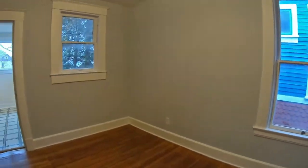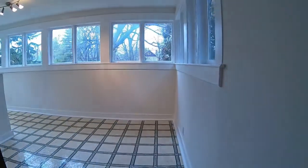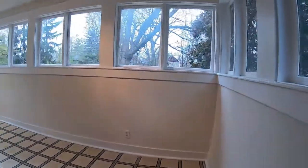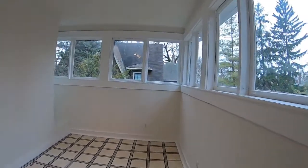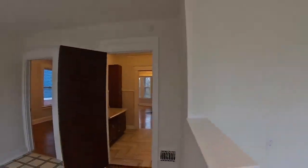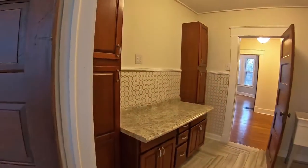This home also has two other bedrooms on the upper floor. There is a laundry room upstairs as well, including a Florida room or sunroom on the second level. All of the windows have new storm windows and screen sets, so this home is absolutely ready to move into.